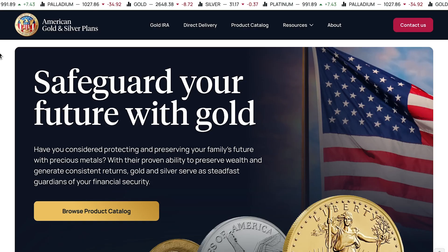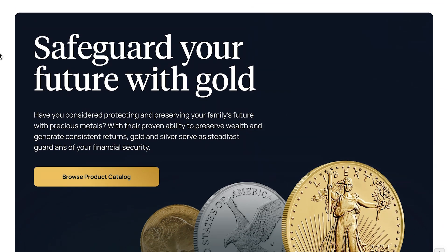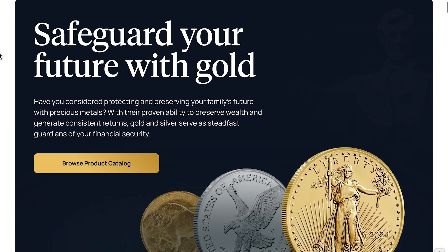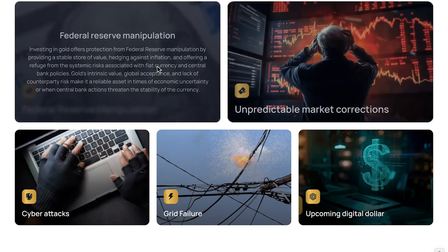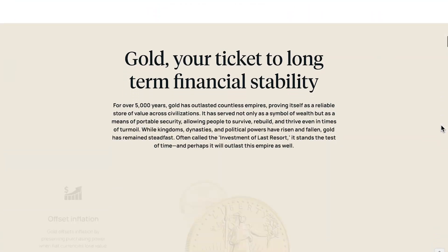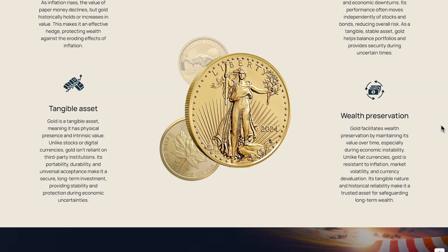We have a loading animation and a quite cool hero slider which is showing American iconography in the background as we scroll past. We've got some coins as well. We've got this quite interesting section where we can hover on these cards and get more information. We can go down here to this section where we have a sticky coin surrounded by some benefits about investing in gold and precious metals.